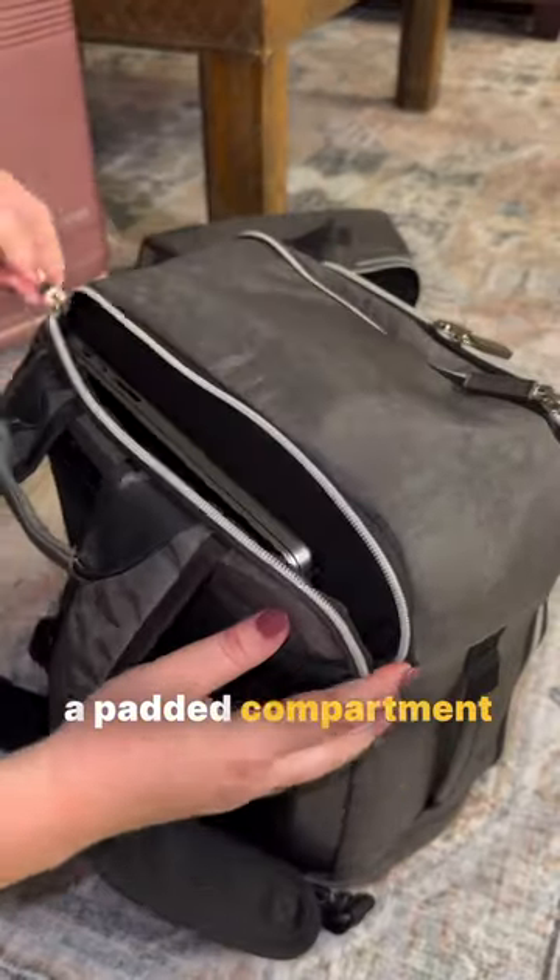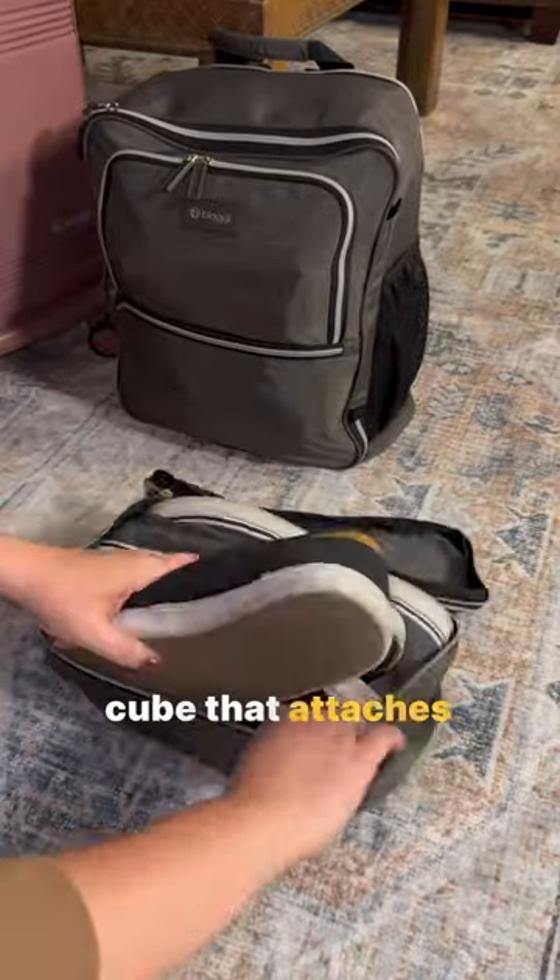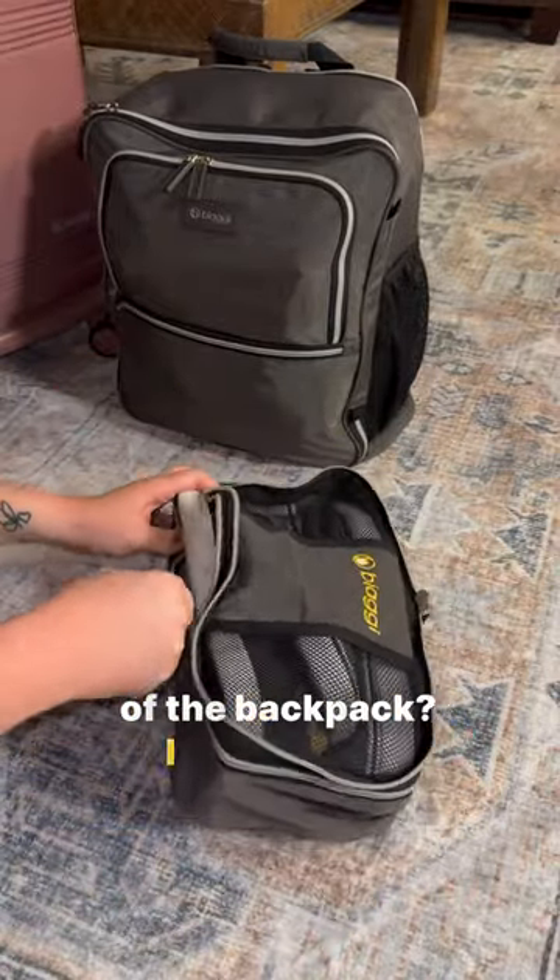There's even a padded compartment for your laptop, which is amazing. And seriously, how cool is this packing cube that attaches to the bottom of the backpack? I was able to squeeze two pairs of my husband's shoes in there.